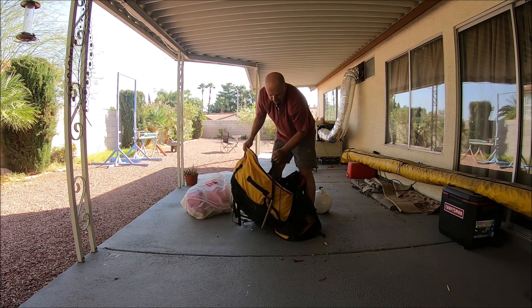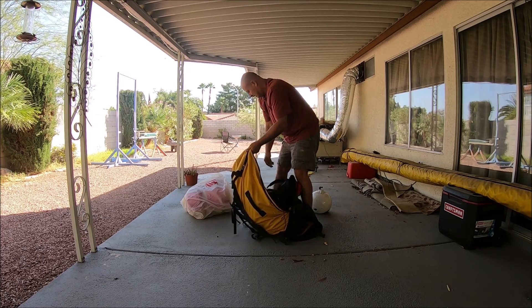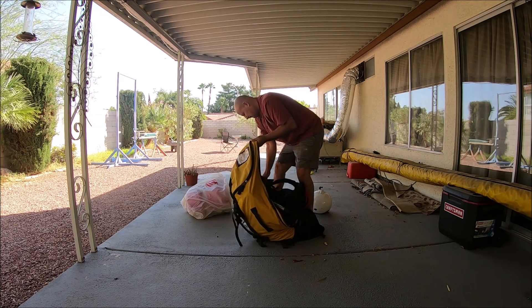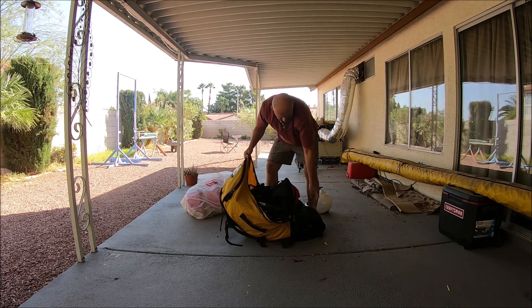The Gin comes with these really nice bags. Like I said, it's got a few years on it.